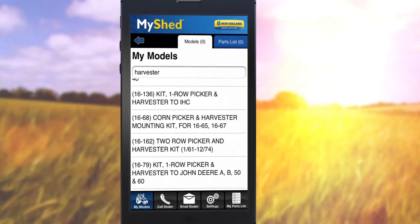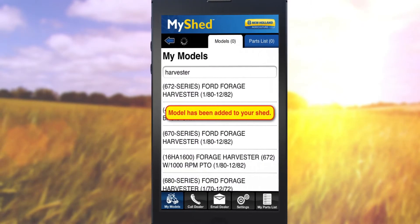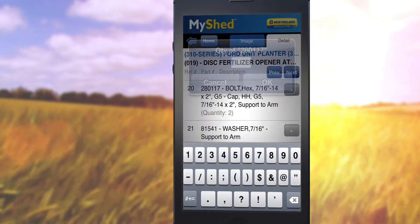What's to love about MyShed? It lets you store your machines for easy access to the parts manuals, assembly diagrams, and part numbers you need.